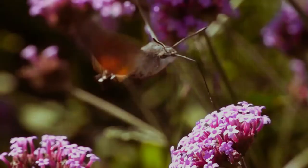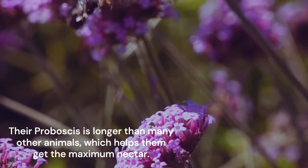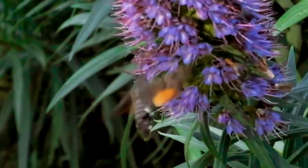The proboscis of hummingbird hawk moths is longer than many other animals, which helps them access the nectar that other birds and insects can't get to. It rolls back into their bodies when not in use. These moths are not rare, as they may be considered, and are found in almost all parts of the world. As long as they have access to their food source, they can survive.